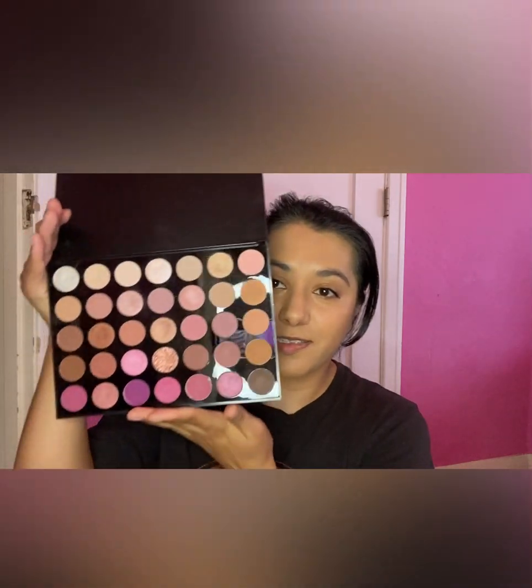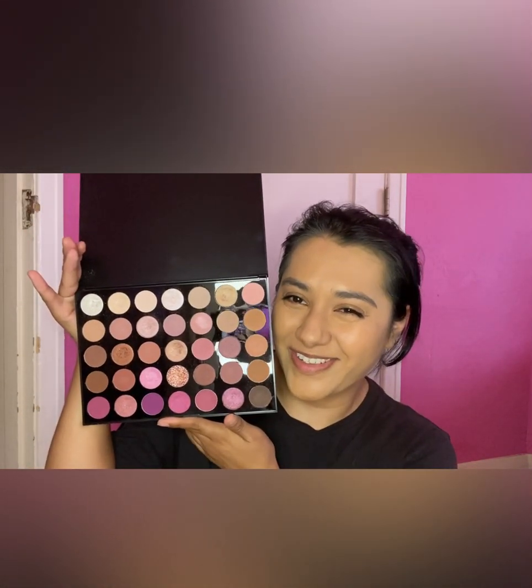My friend gave me this and I'm obsessed with it because I like not-too-dark colors — look how gorgeous. Thank you to my friend, you know who you are. It's between this one, this one, and the dark one.